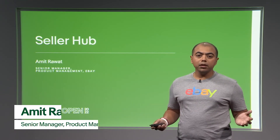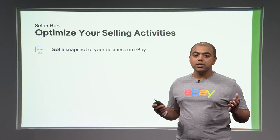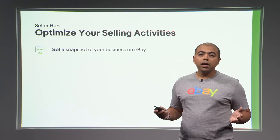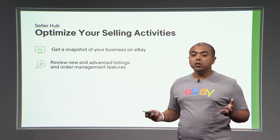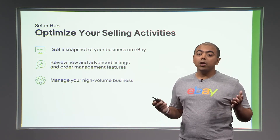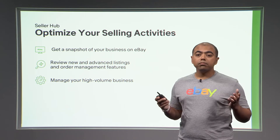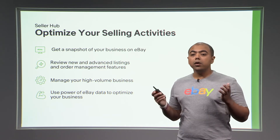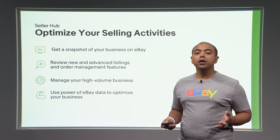Hi everyone, my name is Amit, and today I'll walk you through how you can optimize your selling activities using Seller Hub. We'll look into how you can use Seller Hub to get a snapshot of your business on eBay, review new and advanced listing and order management features, manage your high-volume business using Seller Hub reports features, and use your sales and traffic data to optimize your business on eBay.